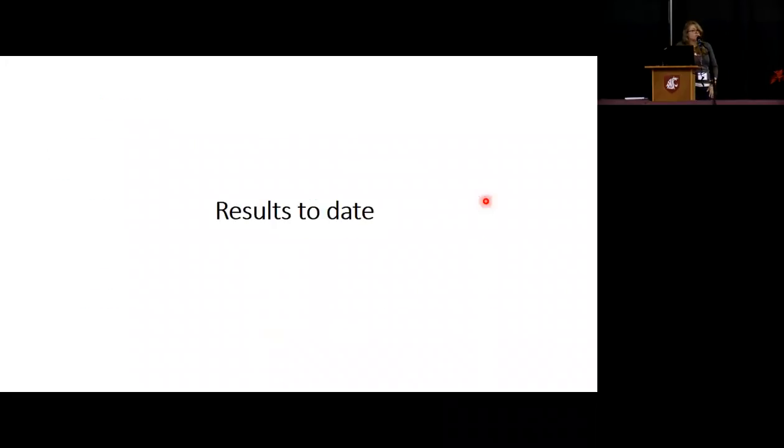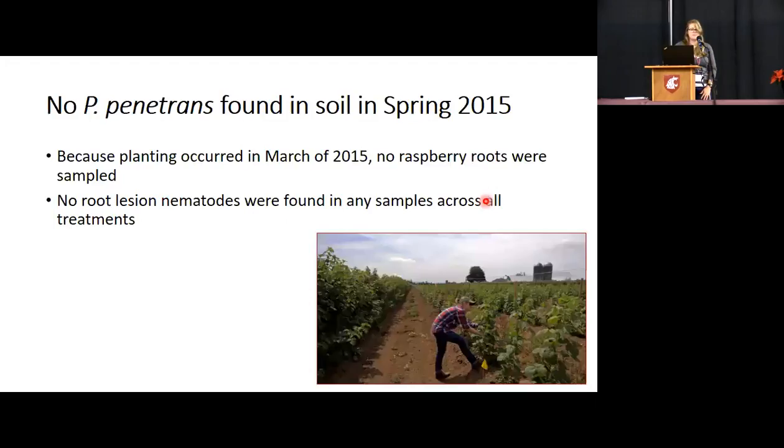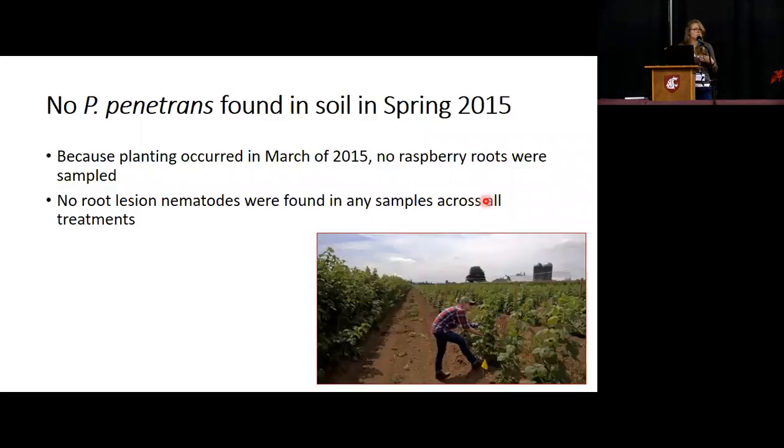These are results to date. We're going to collect data through spring and summer, and possibly fall of 2017. The treatments were applied in fall 2014, and then in early spring we fumigated, and then Saanich plants were planted following fumigation. In that first spring sampling in 2015, there were no root lesion nematodes found in the soil in any of the treatments — not that shocking. But even BSM, which was applied in fall and had a full six months, showed no root lesion nematode in the soil. We did not collect roots in this instance because the plants were just recently planted.